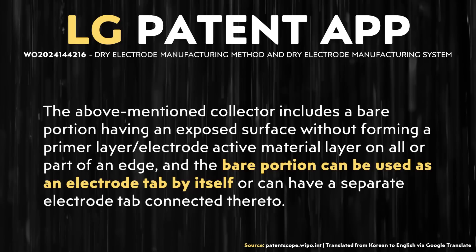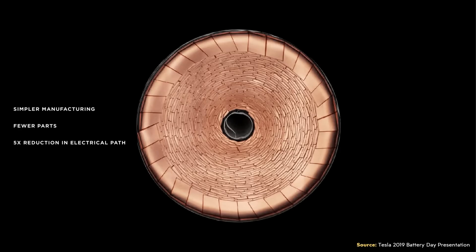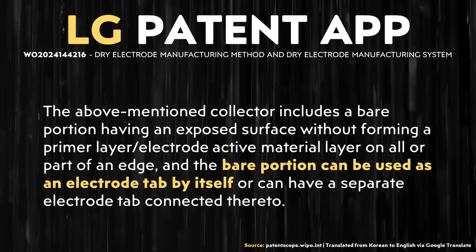This patent application also opens the door for LG using some kind of tabless battery technology. Specifically, it's written: "The above-mentioned collector includes a bare portion having an exposed surface without forming a primer layer or electrode active layer on all or part of an edge, and the bare portion can be used as an electrode tab by itself, or can have a separate electrode tab connected thereto." That bare edge serving as the tab is basically what Tesla does with their tabless or multi-tab technology, so it's interesting that LG might be trying to develop a tabless technology as well.